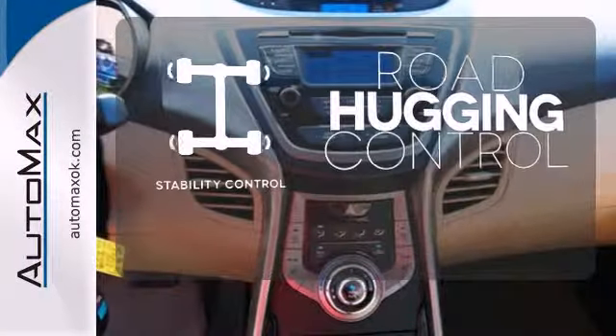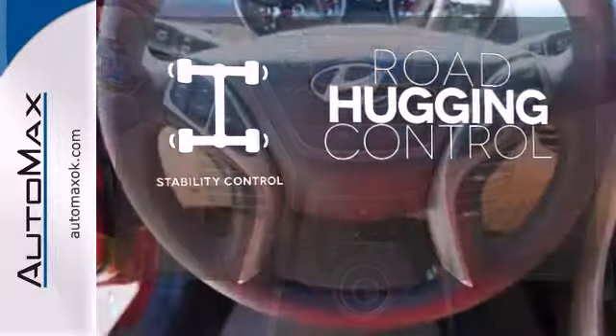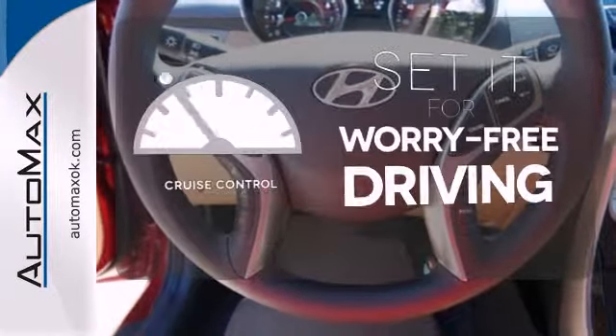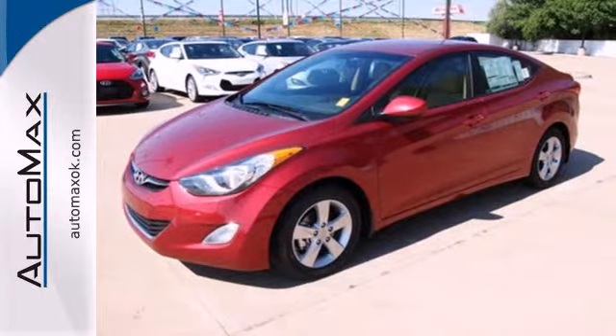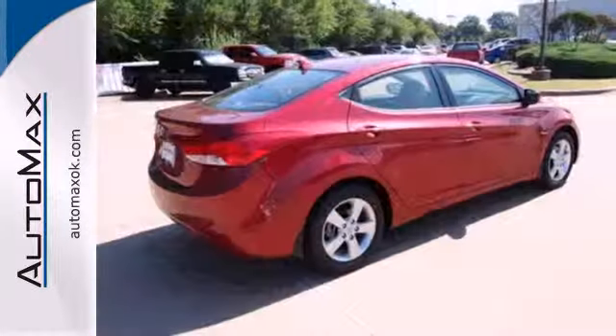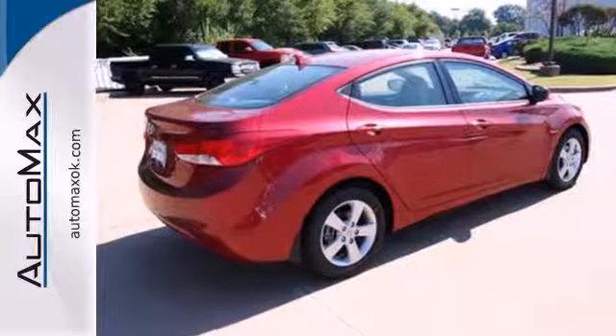front wheel independent suspension and stability and traction control. Stability control helps you stay on track when your vehicle begins to skid. Cruise control sets the standard for worry-free driving. It's roomy enough for your passengers and sporty enough for you.